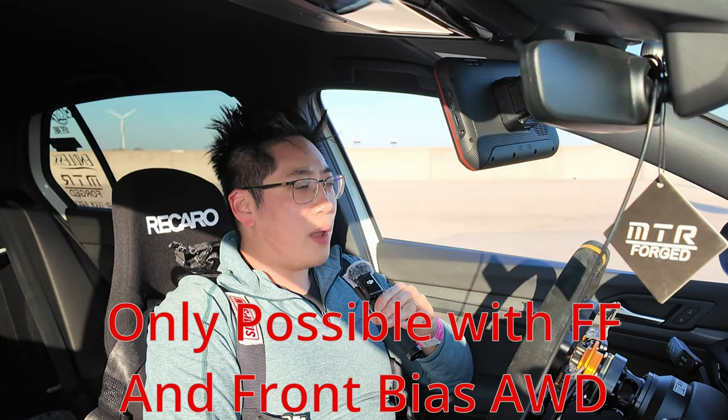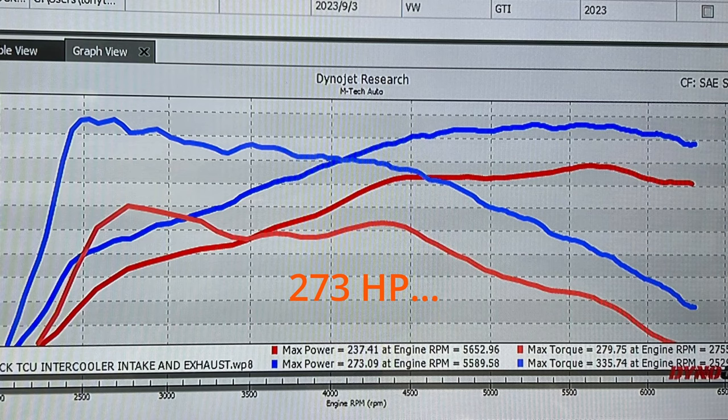I'm absolutely blown away by the Mk8 GTI. Obviously this thing is not stock, but it doesn't have that many mods — it has Bilsteins, a steering wheel, seat, tires, pads. With even more development, this thing's going to be crazy. I think we need to work a little bit on the damping just a bit.